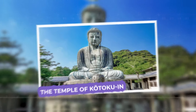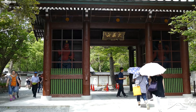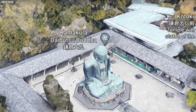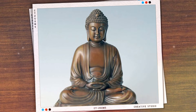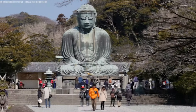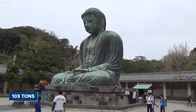Kotoku-in is a Buddhist temple in Kamakura, Japan, belonging to the Jodo Shu sect. It is located in Kanagawa Prefecture, known as Taizan, and also called Shojo Senji. The temple is famous for the Great Buddha of Kamakura, a huge bronze statue of Amitabha, which is an iconic symbol of Japan. This statue, recognized as a national treasure, stands prominently on the temple grounds, measuring 43.8 feet tall and weighing about 103 tons.